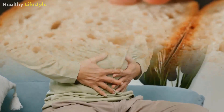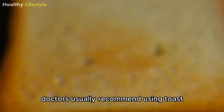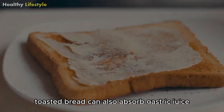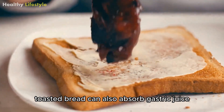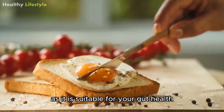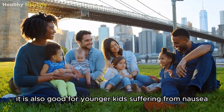Toast. People suffering from stomach flu should consume toasted bread twice or thrice daily. Doctors usually recommend using toast when suffering from diarrhea and vomiting. Toasted bread can also absorb gastric juice. Make sure that you use fiber-rich wholemeal bread slices as it is suitable for your gut health.